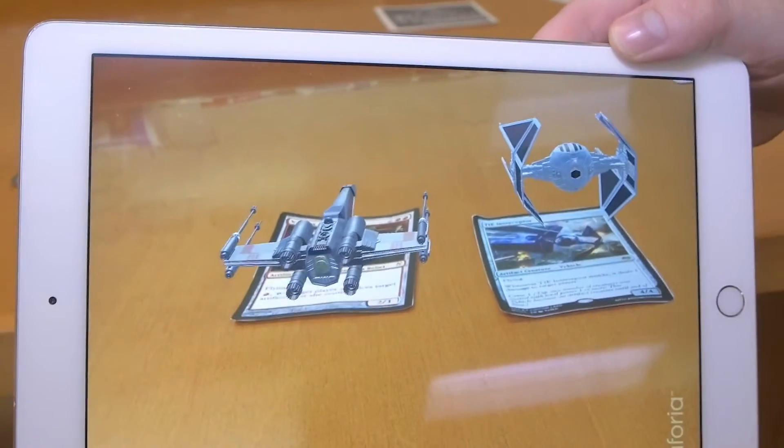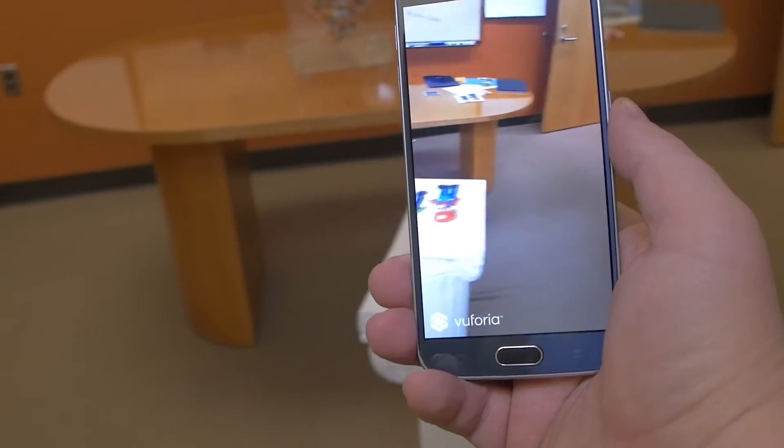Virtual and augmented reality technology is here — it's transforming the gaming industry and the art world, but it's still in its infancy. What we'd like to do is transform it into the education space.